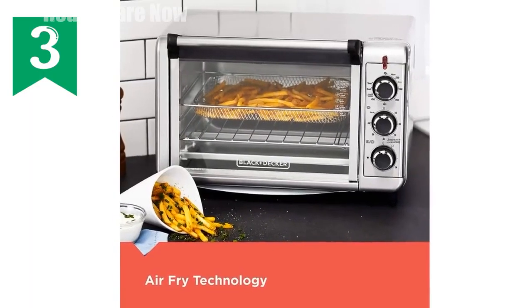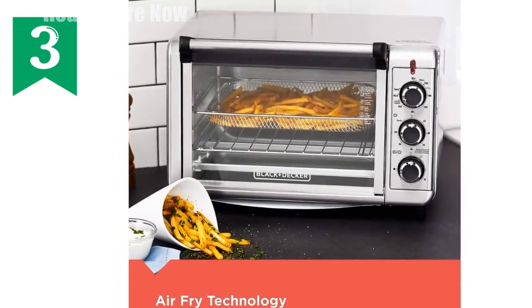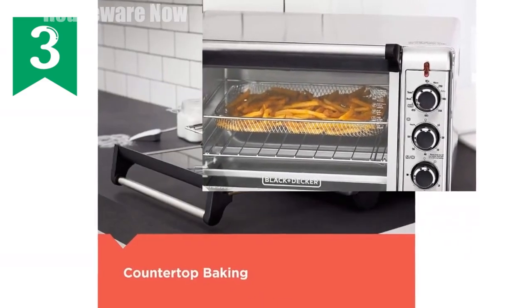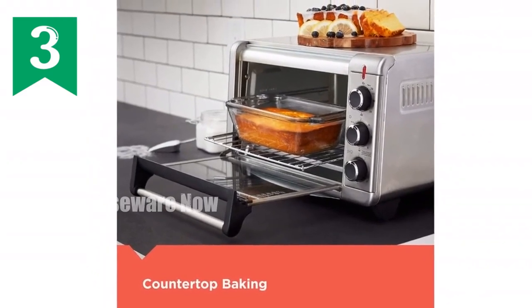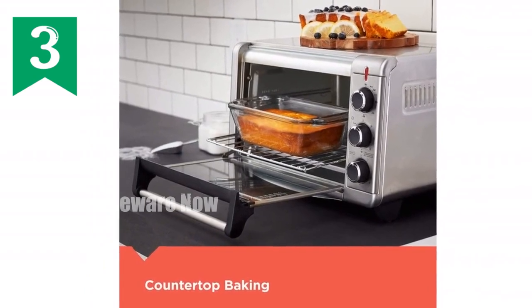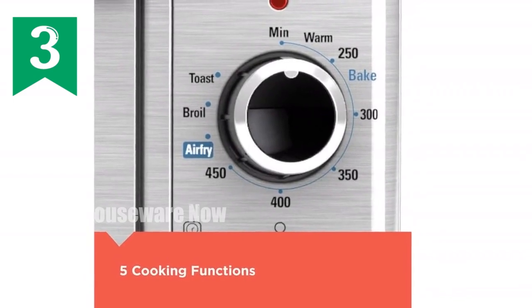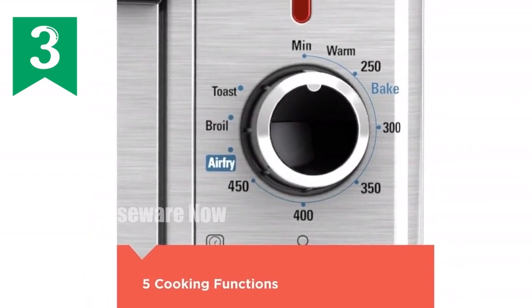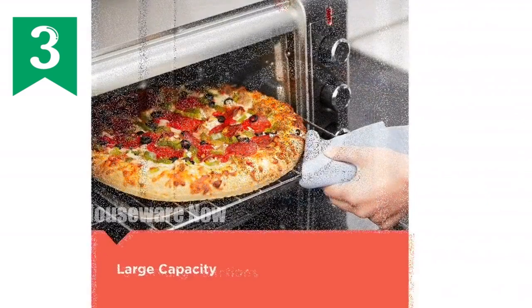Introducing the BLACK+DECKER Crisp and Bake Air Fryer Toaster Oven. Indulge in your favorite fried foods without the extra calories. Its air fry technology uses intense hot air to bake, brown, and crisp your dishes to perfection. Versatile with its five cooking functions — air fry, bake, broil, toast, and keep warm — this oven can accommodate up to six slices of bread or a 12-inch pizza.